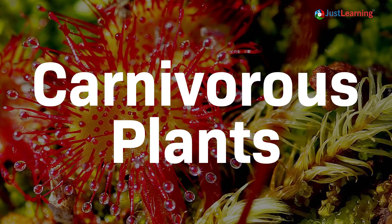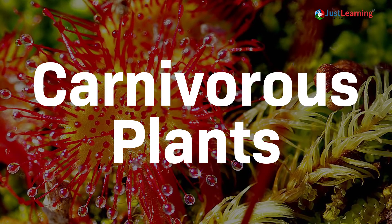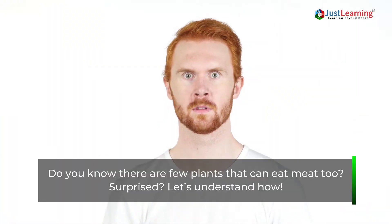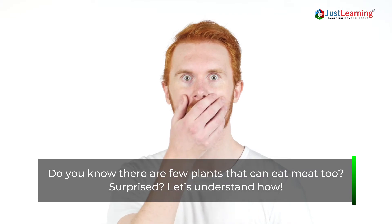Hey friends, today's video is on a highly interesting topic: carnivorous plants. Don't miss this, as it's a very trapping subject that very few know. Do you know there are plants that can eat meat too? Surprised? Let's understand how.